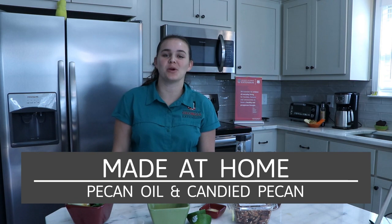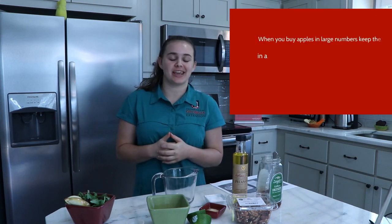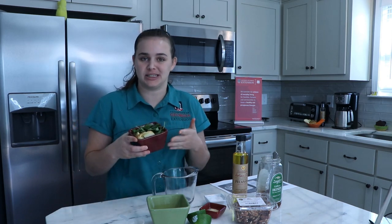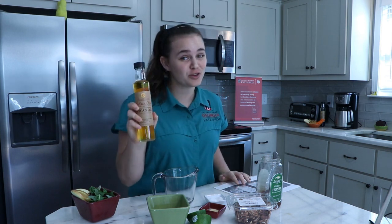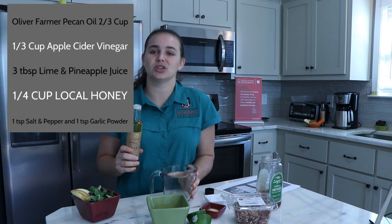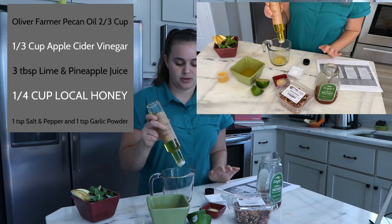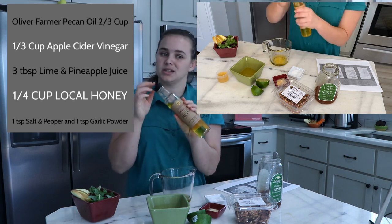Hi guys! Welcome to Made at Home. I am Becca Stackhouse, your Family and Consumer Science county extension agent for the University of Georgia in Crisp County. I am here to bring you some fun facts today. We are going to make a vinaigrette to go over a spring salad that's got cranberries and apples in it. We are going to specifically cover the dressing. You are going to need our Oliver Farm oils — we are going to be using that pecan oil today. I'm going to use a glass with measuring on the side — I need two-thirds of a cup of the pecan oil.